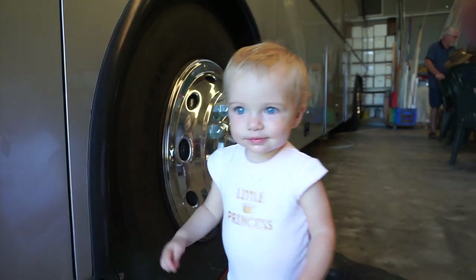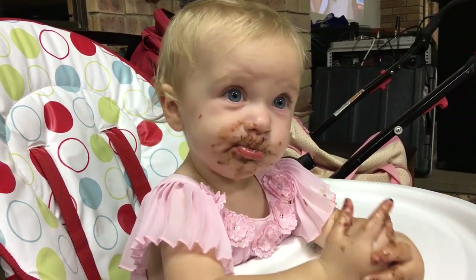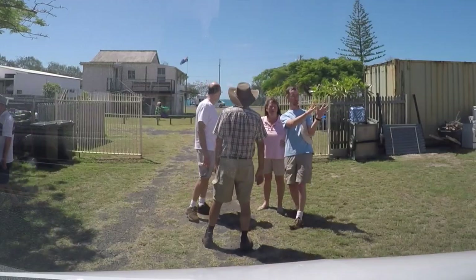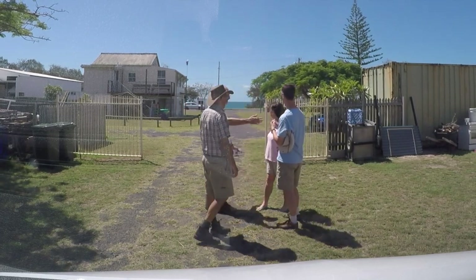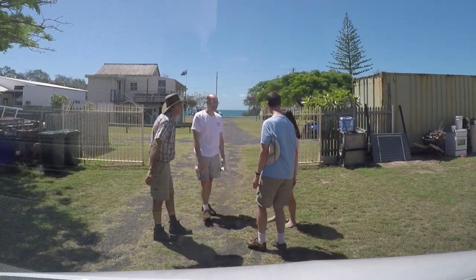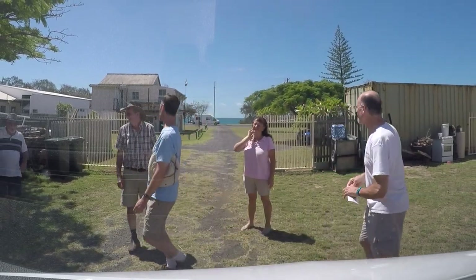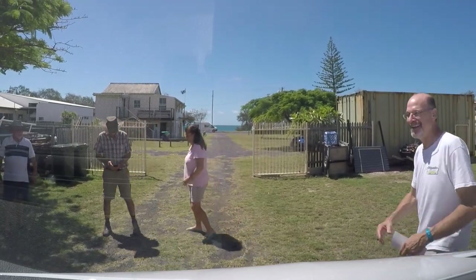This is Matilda, and she's either going to be an RVer, a lion tamer, or maybe a food critic. After a fantastic visit, it's time for us to continue exploring Australia. Thanks so much to Doug, Di, and their entire family for making us feel so much at home. We look forward to connecting with you again on your upcoming trip to North America. We're grateful that Boondockers Welcome made it possible for us to meet such wonderful people in such a beautiful part of the world.